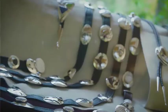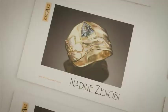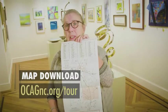Everything is fabricated. Everything is one of a kind. Pick up one of these brochures, check out the map in the center of the brochure, and plan your tour.